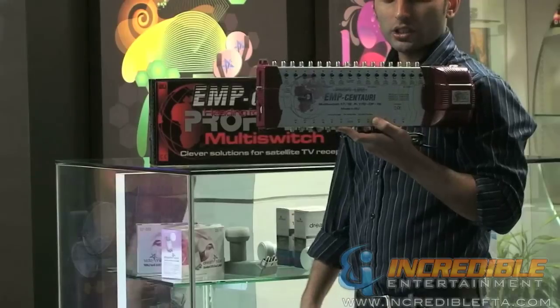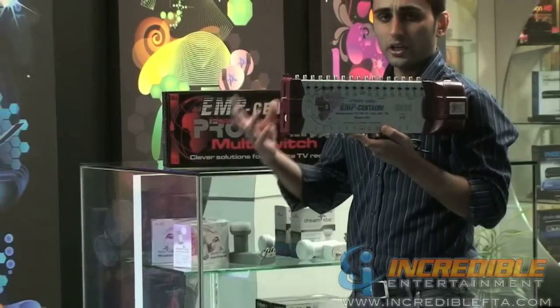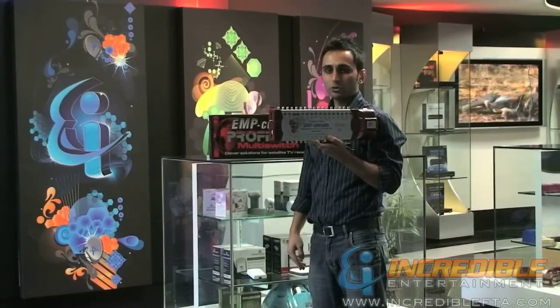This particular switch is 17x12, which means it can combine eight LNBs and one TV antenna, and distribute them into 12 receivers.